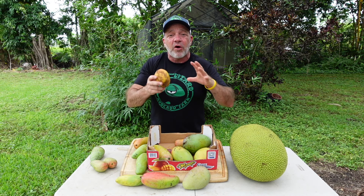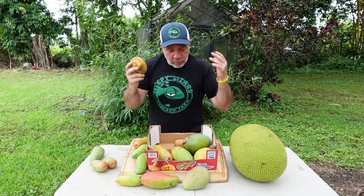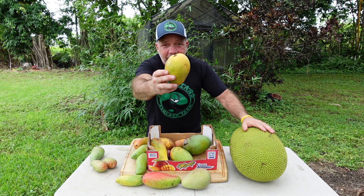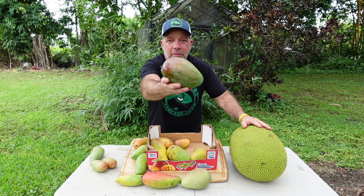A lot of people don't know this, but there are over a thousand varieties of mango. Right in front of me, I've got Pickering, Maha Chinook, Valencia Pride, Naomi, Glenn, and the variety we cultivated here at Sleepy Lizard Avocado Farm, the Ballyet.